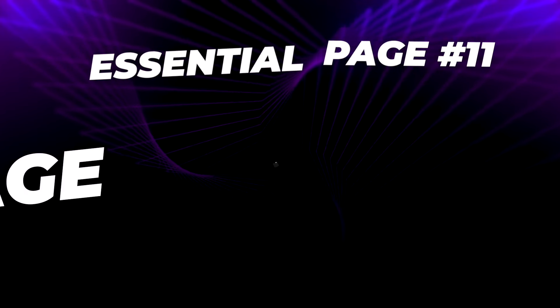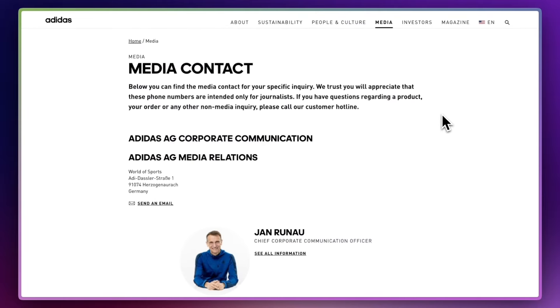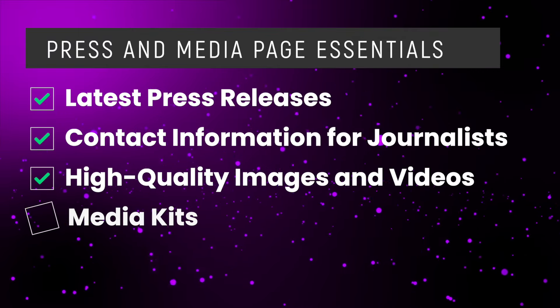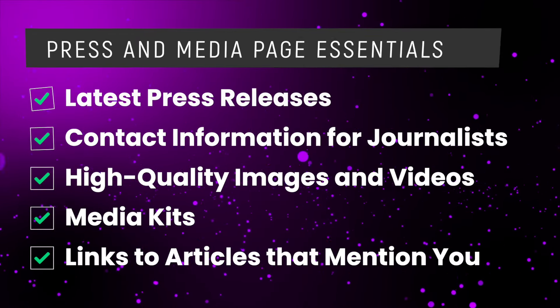The next must-have page may not apply to all of you — this is the press and media page. So if you have been featured in the press or the media, or you've done any kind of PR, then you definitely want to have this page. Include your latest press releases and some contact information for journalists within your organisation who can reach out to help with a story. Make sure you include high-resolution images and videos. To increase your trustworthiness and credibility even further, include links to all of the articles and places where you're featured on other people's websites, especially those big news websites.